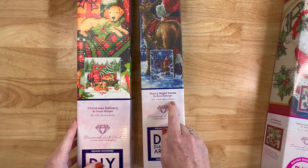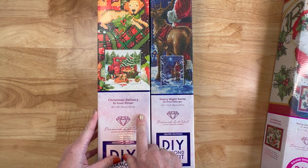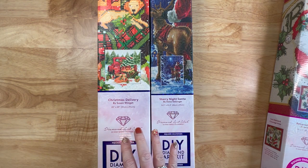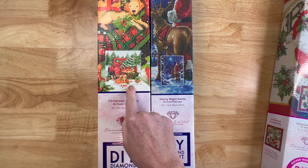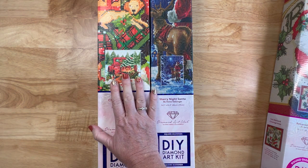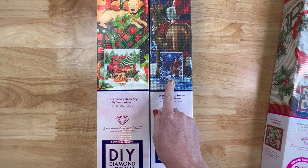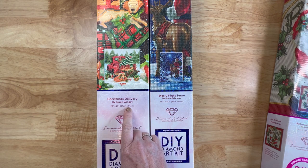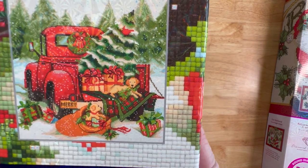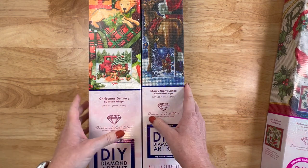It's a 42 by 57 centimeters. Now this one - Christmas Delivery - was also exclusive to Hobby Lobby last year. This year when I went to Hobby Lobby to look for the new ones, I saw it in stores. I did check Diamond Art Club's website and unfortunately it is sold out, so go check your Hobby Lobby. Christmas Delivery is Susan Winget, it's a 51 by 51, and it's got the puppy in the back of the truck - really, really cute.